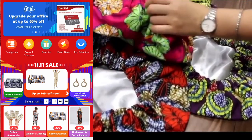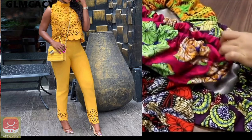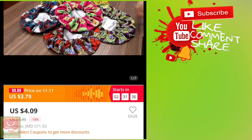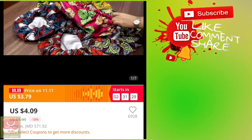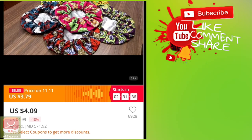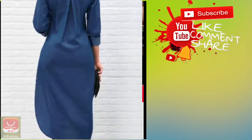Hey guys, welcome to my channel. I know this is an unconventional video, but I just wanted to share with you all the things I'm getting since it's the 11th of the 11th sale. If you don't know about this sale, it's on AliExpress — everything is reduced, like the cost on everything is reduced.